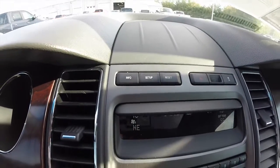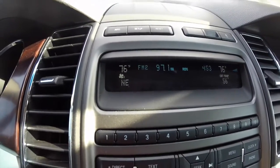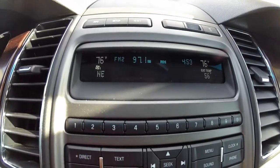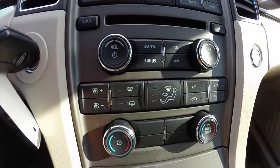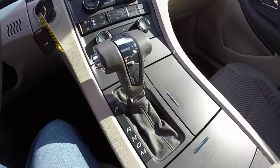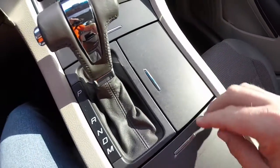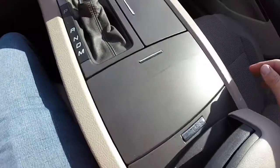There are trip computer buttons, exterior temperature display, driver and passenger climate control displays, and radio display. It is a dual zone automatic climate control. This vehicle also has SYNC Bluetooth connectivity.